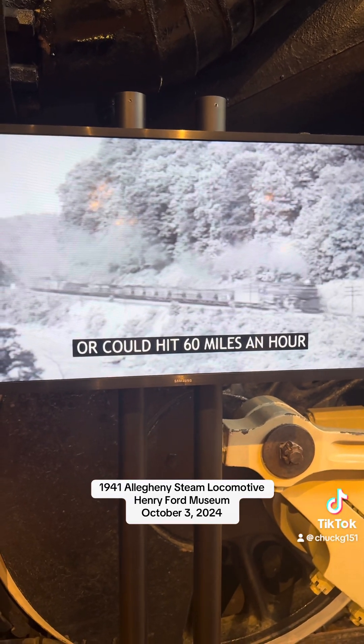The engineer sat on the right side of the large, roomy cab while the fireman sat on the left. The fireman did not shovel coal — no human being could keep up with an Allegheny's appetite for fuel. Instead, the fireman operated a screw conveyor that moved coal from the tender to the firebox.